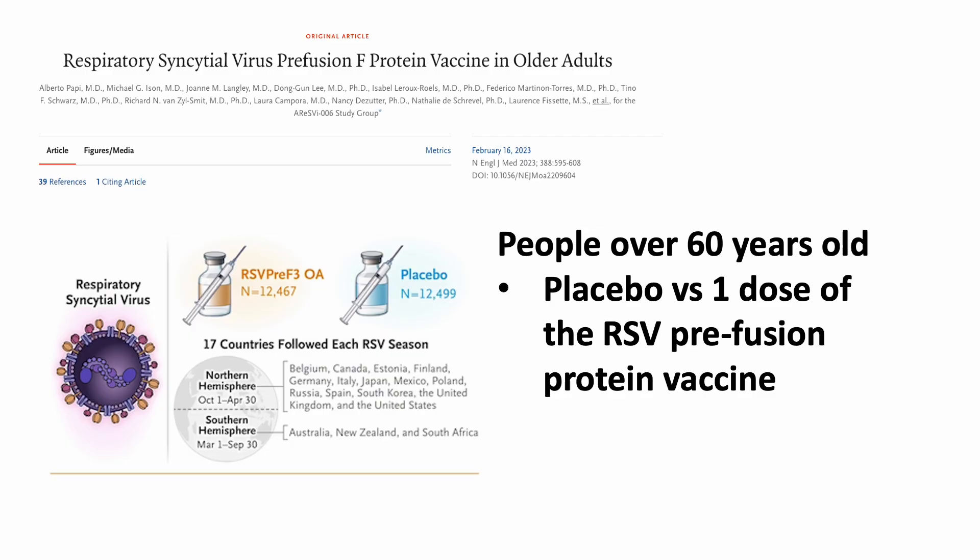So how good is the GSK RSV subunit vaccine? Let's look at their published phase 3 clinical trial data in the New England Journal of Medicine. In an ongoing placebo-controlled clinical trial across 17 countries, over 25,000 adults aged 60 and up were randomized to receive either placebo or a single dose of the RSV pre-fusion protein vaccine.